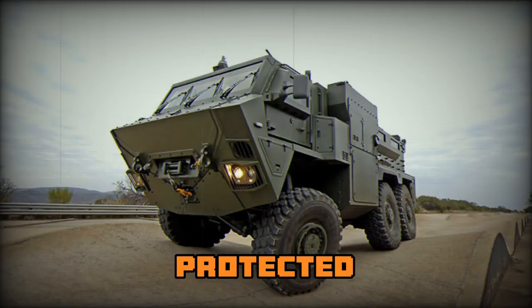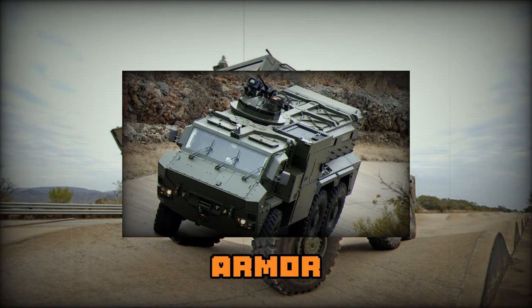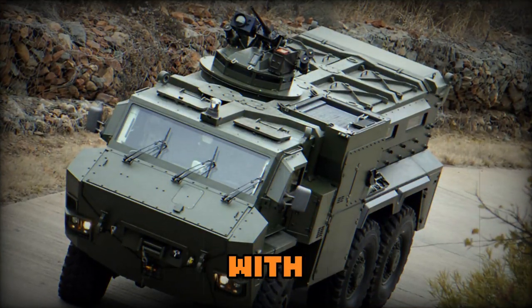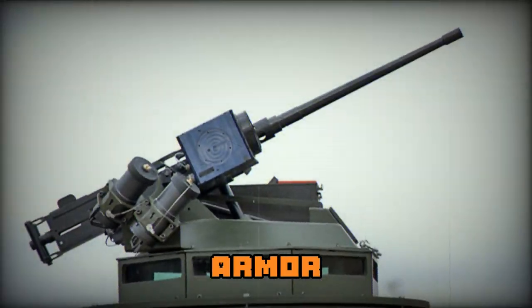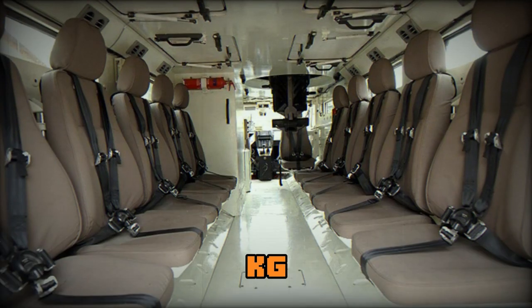The vehicle has a V-shaped mine-protected hull, a legacy from the RG31, and is designed to carry extra armor. Maximum level of protection with add-on armor is against 14.5mm armor-piercing rounds. The vehicle can also withstand mine explosions equivalent to 10kg of TNT.